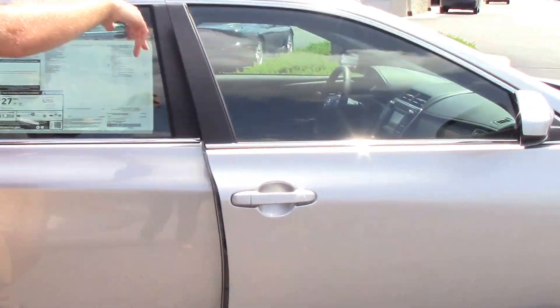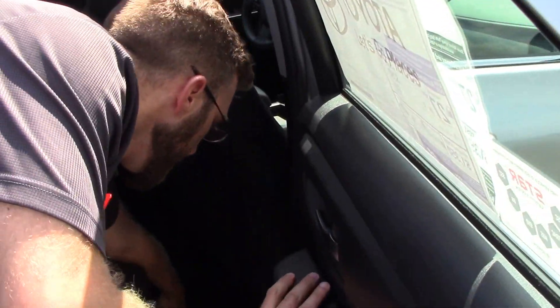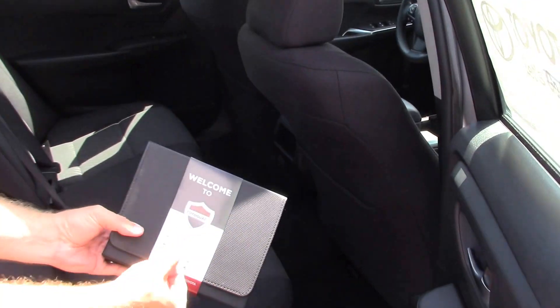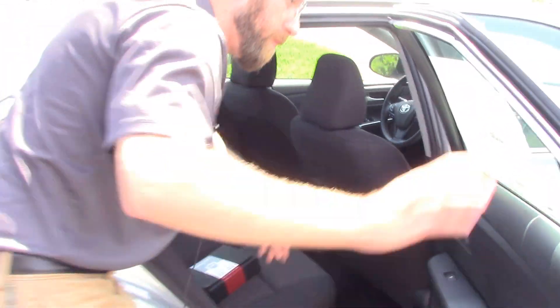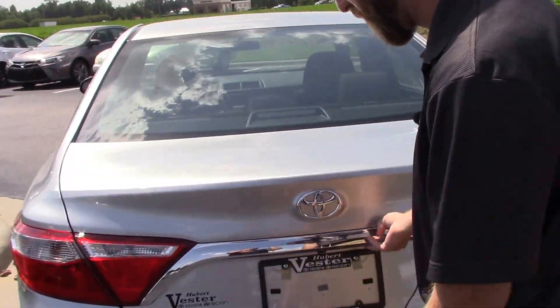All the windows on it are power automatic windows. The back seat, with it being a Camry, has lots of space for your passengers. This does come with the Toyota Guard Elite, so it has the interior upholstery protectant and exterior paint protectant, which keeps the luster going a little longer from the showroom.